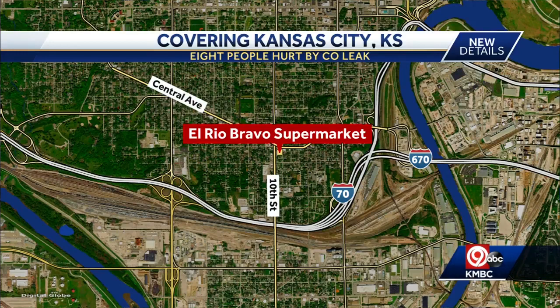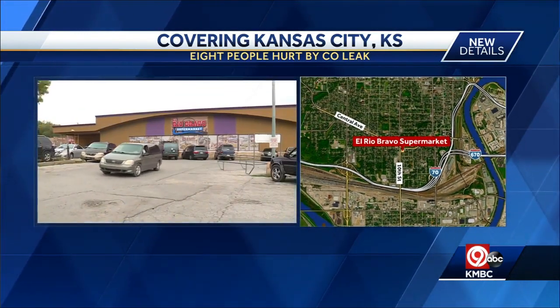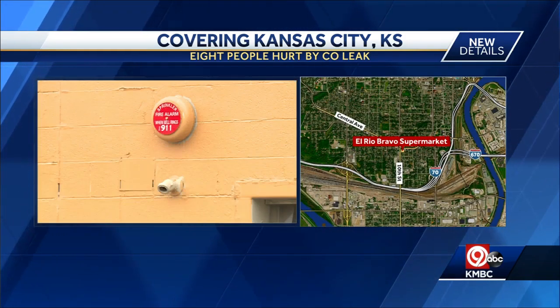Eight people are recovering this morning after a carbon monoxide leak at a KCK grocery store Tuesday. This happened at the El Rio Bravo Supermarket on 10th Street. Two people had to be taken to the hospital and the others were given oxygen and sent home. Everyone is expected to be okay.